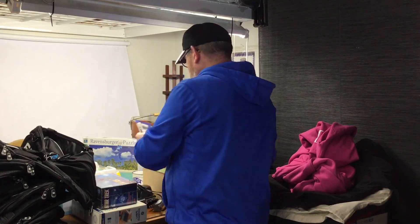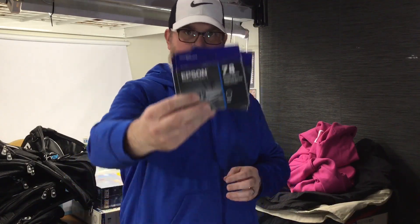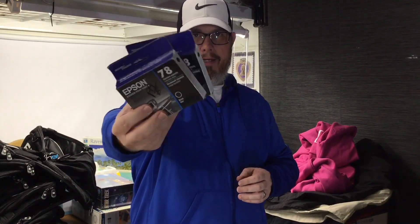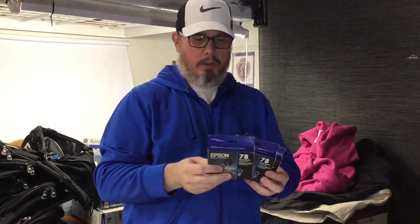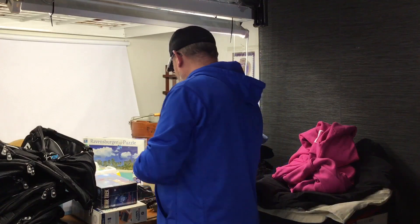We got a lot of three Epson number 78 inks for a dollar a piece. They're new, they're out of date — 2017 — so it's pretty close. And they sell for like 15 bucks a piece. Pretty easy flip on those.